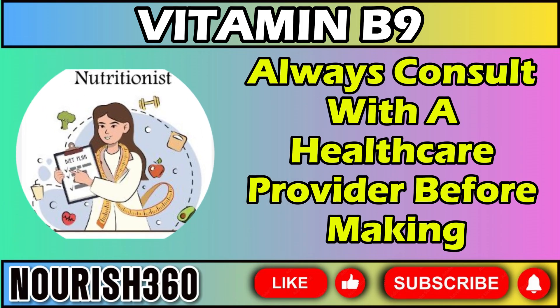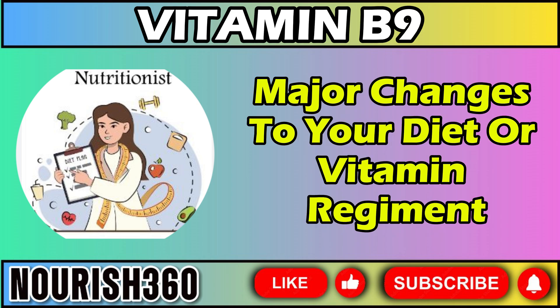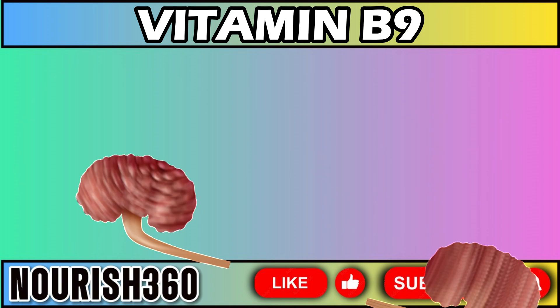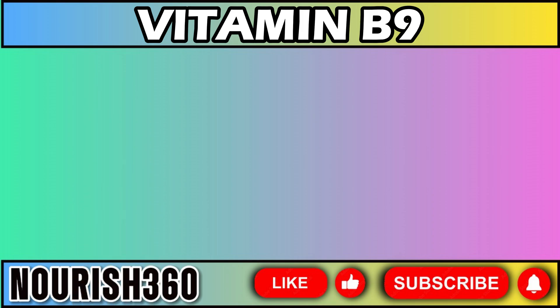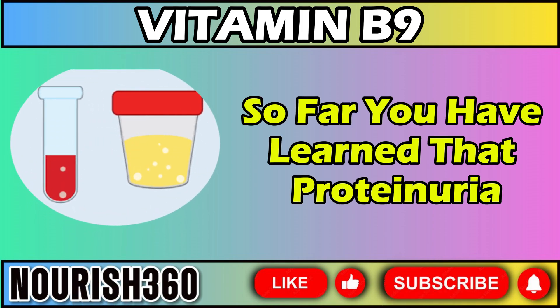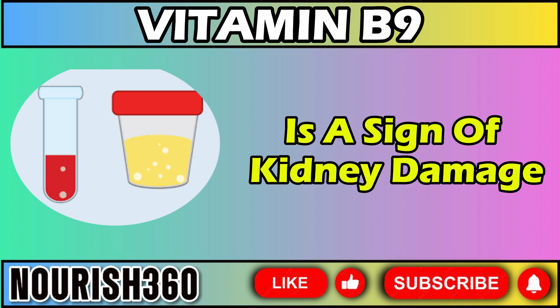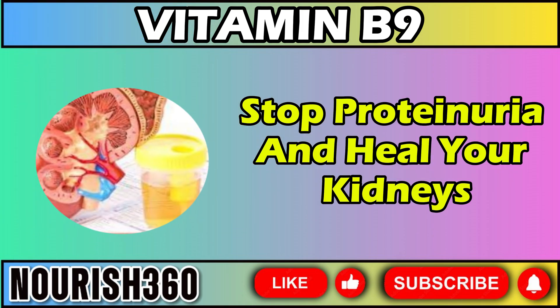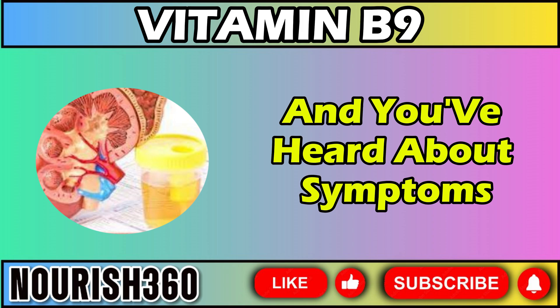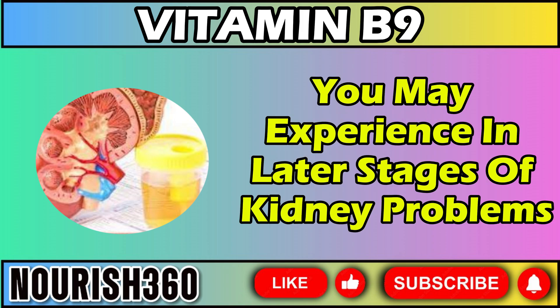Always consult with a healthcare provider before making major changes to your diet or vitamin regimen, especially if you have chronic kidney disease or other health conditions. To summarize, proteinuria is a sign of kidney damage. Vitamins D, E, and B9 may help stop proteinuria and heal your kidneys, and it's important to be aware of symptoms you may experience in later stages of kidney problems.